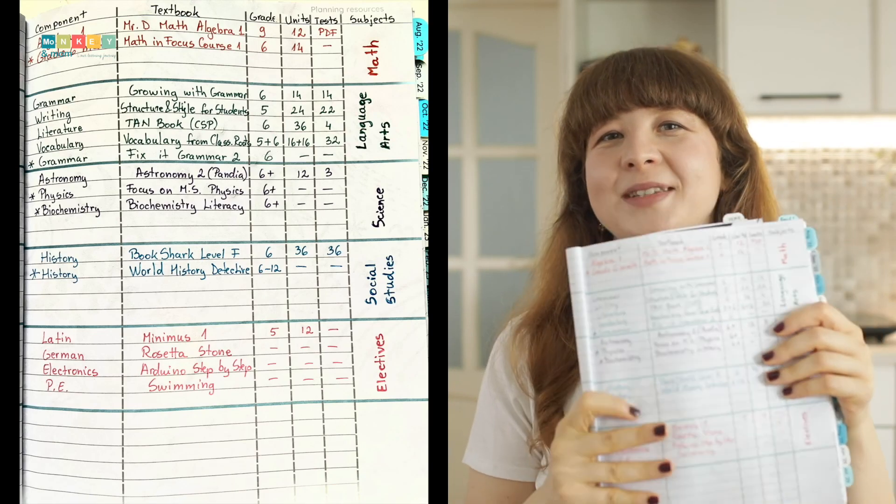I know many of you have asked how exactly I plan my homeschool year, so I will do my best to explain it. Number one: choose your curriculum. Before starting a plan, you have to know what you will be working from. I write my whole list of curriculum — even the extras — in my learning plan in the planning resources sections.